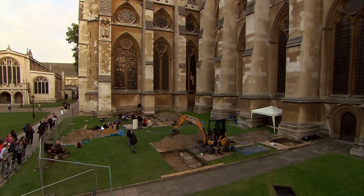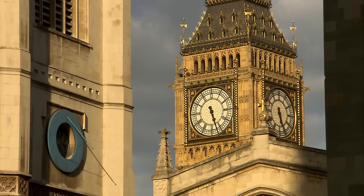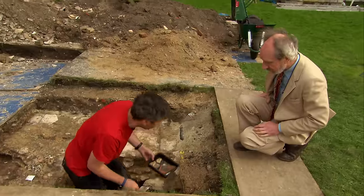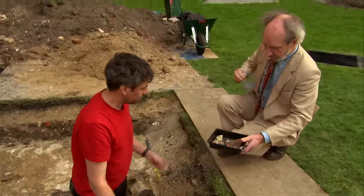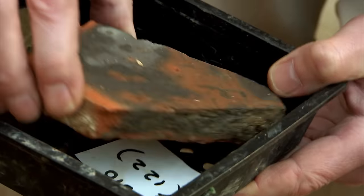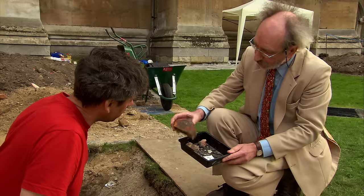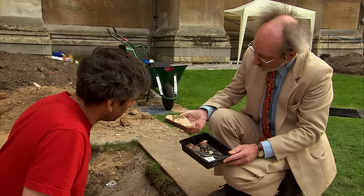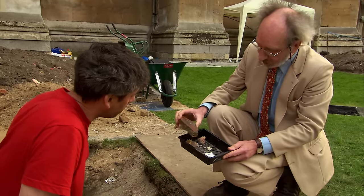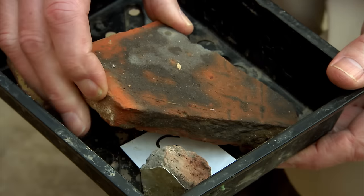Just before the end of the day, Dave finds definitive evidence of Edward the Confessor's earlier abbey: 11th-century hand-made floor tiles with glaze, very heavily worn. This is an absolutely wonderful, extremely rare find — they're only known at Westminster Abbey and were only recognised within the last five years. Finds from Edward the Confessor's great abbey are like gold dust.